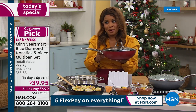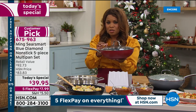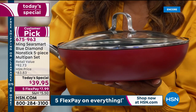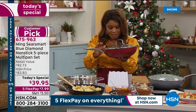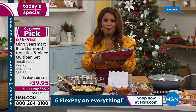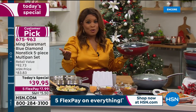Oven safe to 500 degrees — that's a very high temperature because of the quality. The lids are even oven safe to 425 degrees, as well as the steamer insert. Any stove top — induction, radiant, gas — it's going to work beautifully. And it's future proof. We'll tell you about that in just a couple of moments.